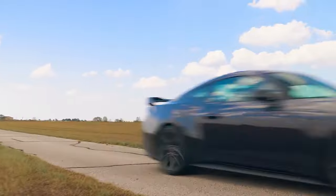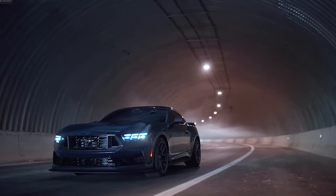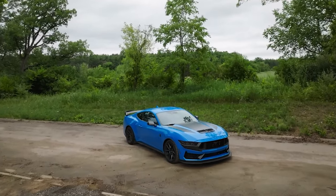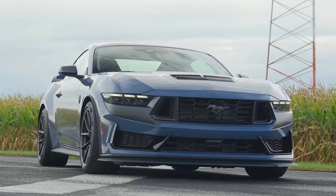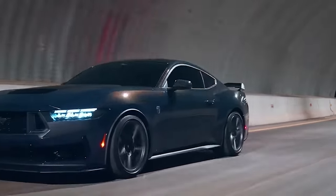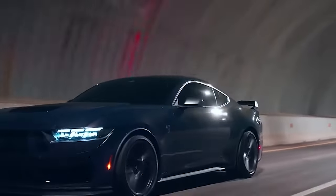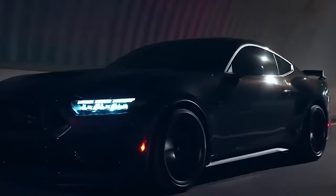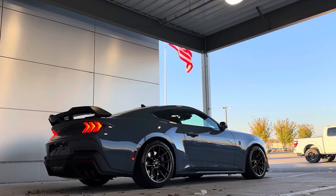Welcome back to the channel. Today we've got something truly special in the spotlight: the highly anticipated 2024 Mustang Dark Horse. Buckle up because we're diving deep into this beast, covering everything from its design to performance and of course the price tag. Before we rev up, make sure to hit that subscribe button and ring the notification bell to stay updated on all things automotive.